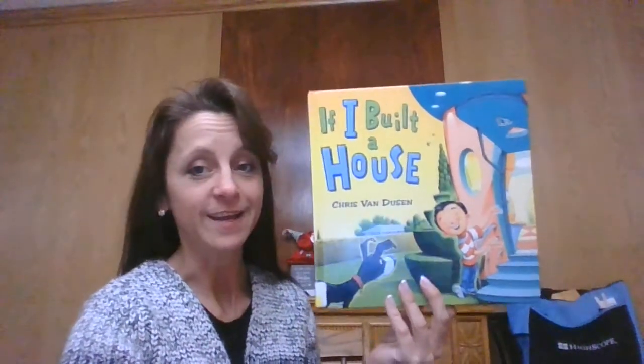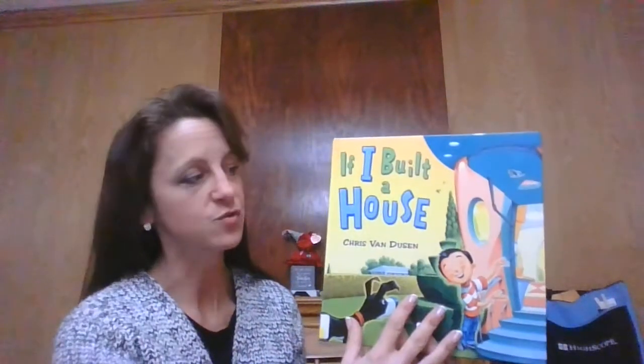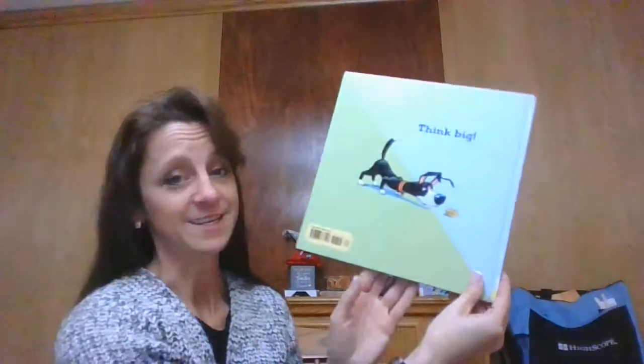I love all the building and engineering that I see my young architects doing. So today's story is If I Built a House. It was written by Chris Van Dusen. It's a hardcover story so it has a spine with the title on the side, and Van Dusen starts with the letter V. My librarian was kind enough to go all the way down and she found it at the end.